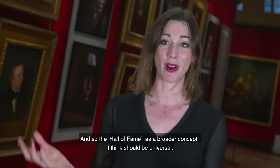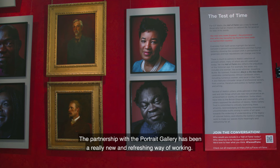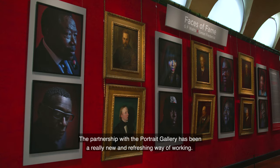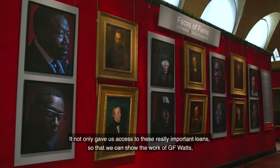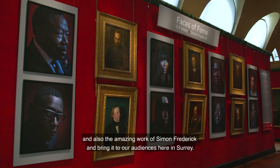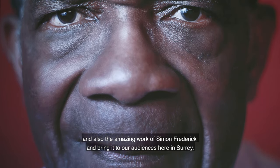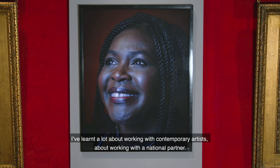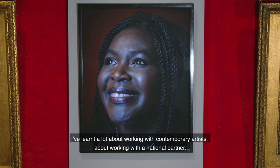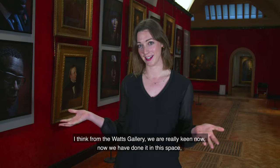The hall of fame as a broader concept should be universal. The partnership with the National Portrait Gallery has been a really new and refreshing way of working. It not only gave us access to important loans so we could show the work of GF Watts and the amazing work of Simon Frederick, and bring it to our audiences here in Surrey.